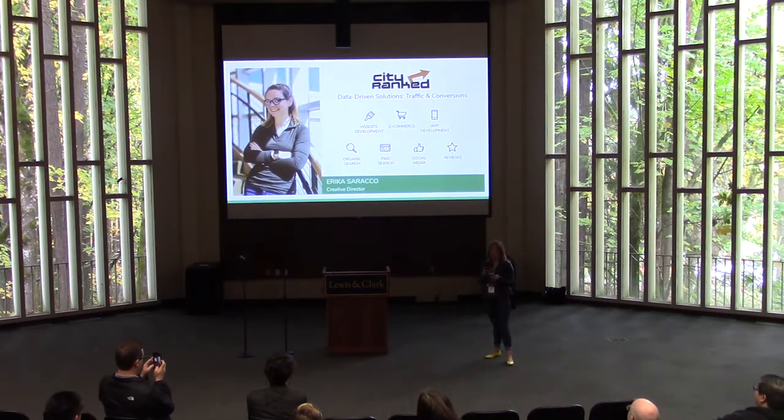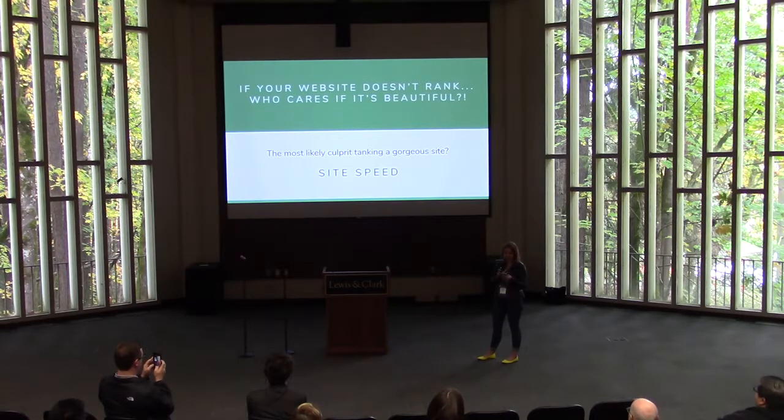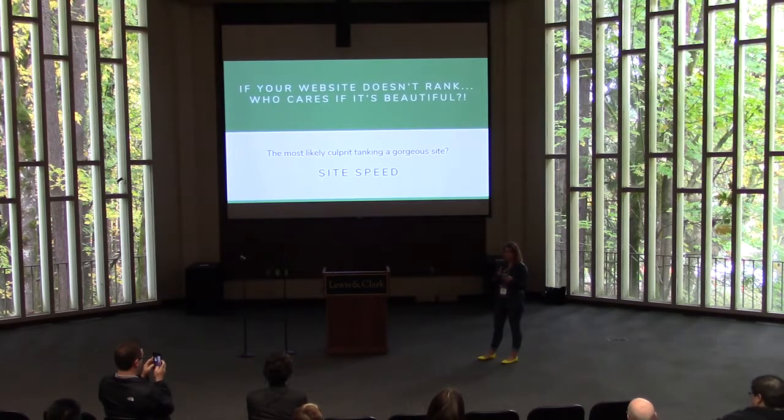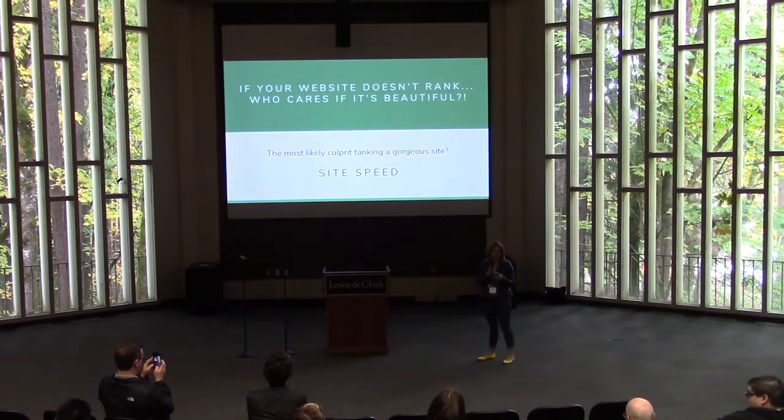So you've designed a beautiful website — every detail is perfect and every angle is considered — but does Google like it? If you can't get your website to rank, your gorgeous design is never going to be seen or used. In this talk I'm going to quickly cover three common design practices that could be tanking your SEO. I'm focusing on just one metric: site speed. Site speed is a huge factor in the way that users — and therefore Google — ranks your website, and if you have design baggage that's increasing load time, you may not be getting the results you expect.